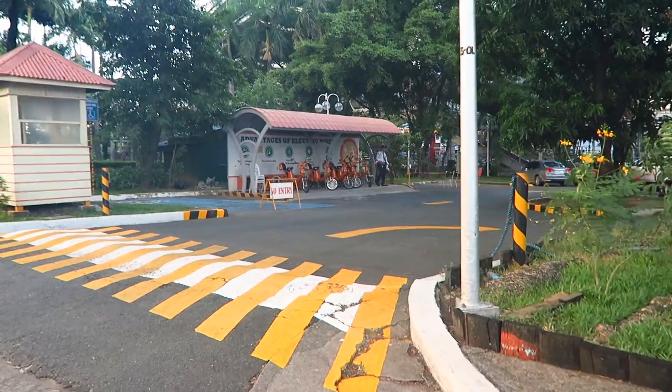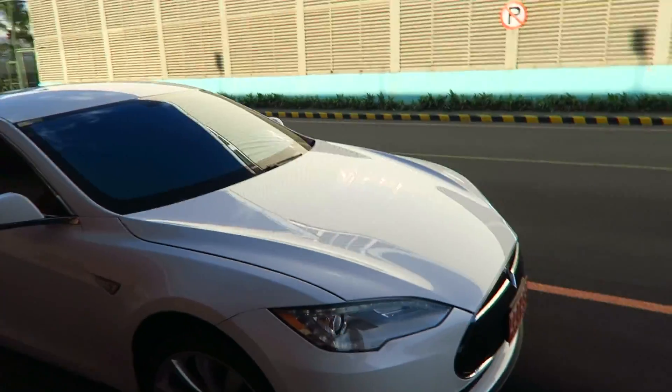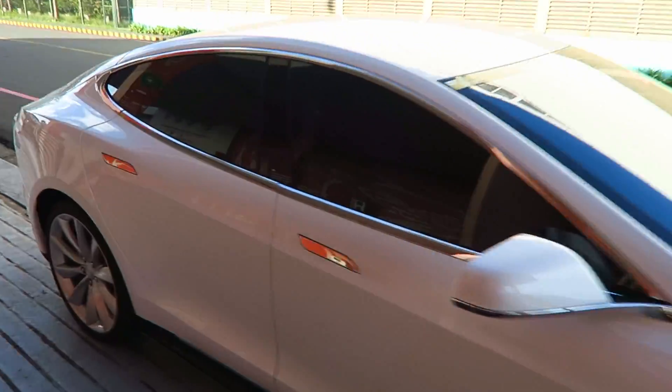The charging station is also really set up well. I just came back to grab another battery. And there it is - look at how nice that car looks. Absolutely fantastic.